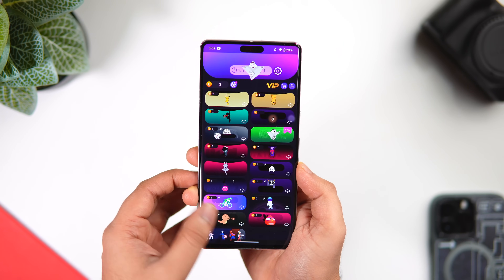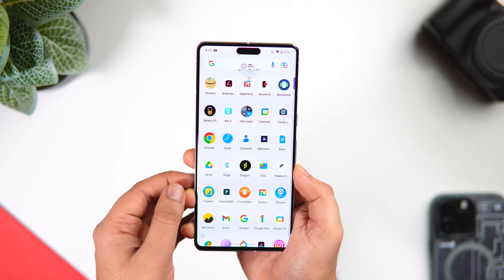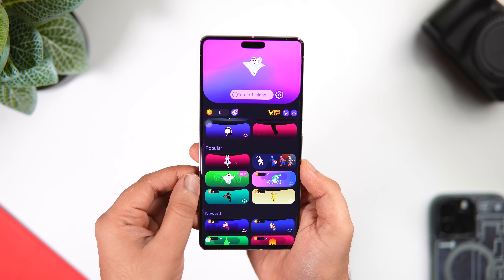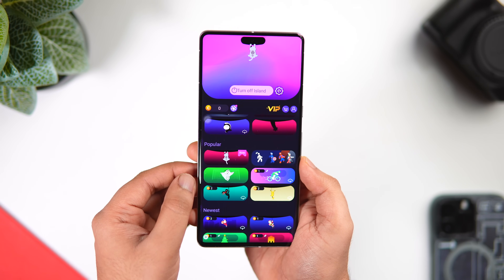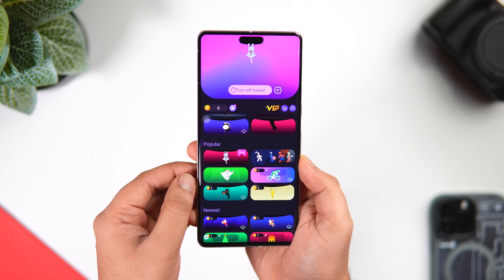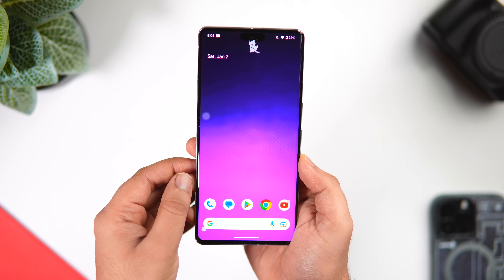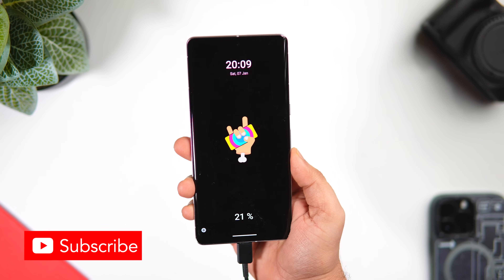All you have to do is simply install the application and then allow the required permissions. There are a huge number of free themes inside this application, and the best part is you can unlock these animations by simply watching an ad. Even though this dynamic island doesn't show all your notifications, I really like these animations that you get around your pill-shaped notch — they all look super cool and pleasing to your eyes.